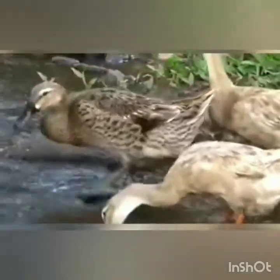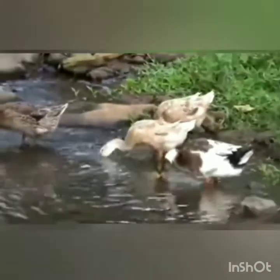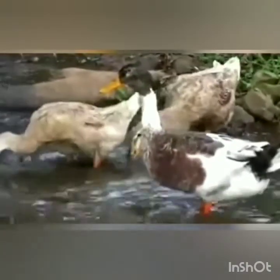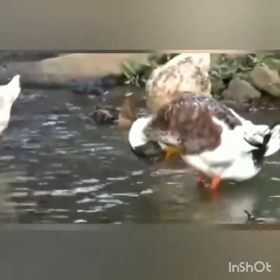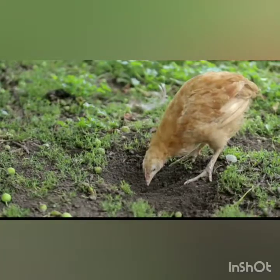Next we can see a duck catching its prey from the water. So how does it catch prey? With the help of its flat beak. Using this flat beak, they search for food in water and mud. They have legs that help them to swim in water and also stand firmly in mud without sinking into it.